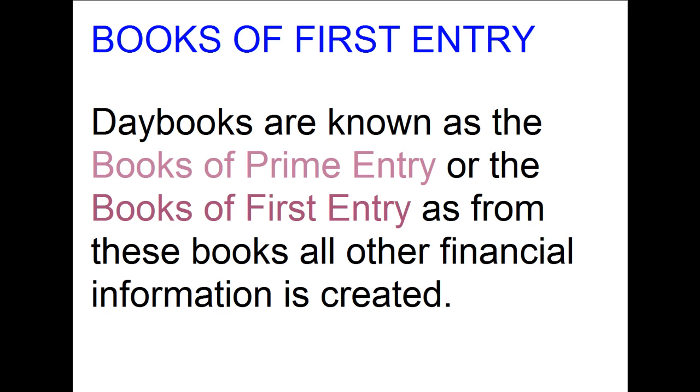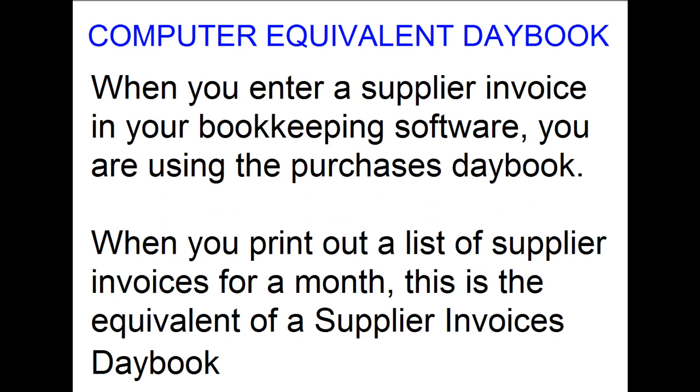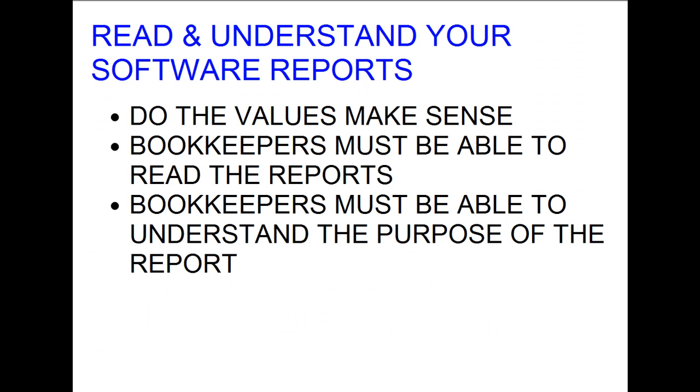When you enter a supplier invoice in your bookkeeping software you are using the purchases day book. When you print out a list of supplier invoices for a month, this is the equivalent of a supplier invoices day book, except your accounting software has done all the hard work by analyzing and totaling everything for you — no calculator required. But you still need to understand the information on the report. Do the values and analysis make sense? If your report tells you you spent ten thousand on toilet rolls, is this correct, or should all those supplier invoices have been coded to stationery costs?